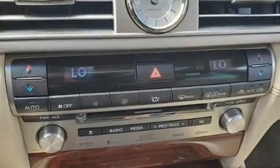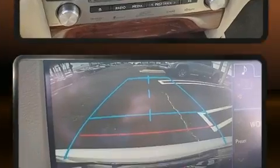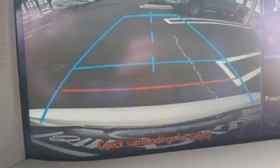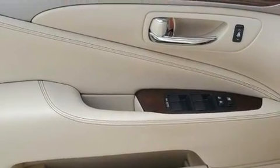Enjoy your favorite music via the stereo system, which includes a CD player with MP3 capability and 19 speakers, yielding a symphony-like audio experience.